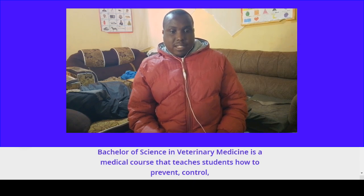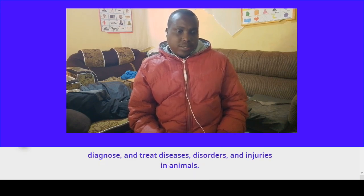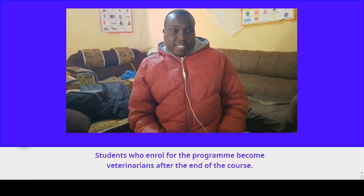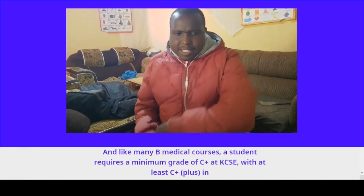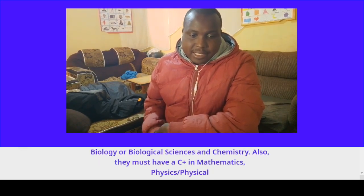Course number four: Bachelor of Science in Veterinary Medicine. This is a medical course that teaches students how to prevent, control, diagnose, and treat diseases, disorders, and injuries in animals. Students who enroll become veterinarians after completing the course. Like many B-medical courses, a student requires a minimum grade of C-plus at KCSE.